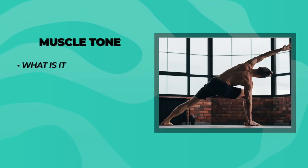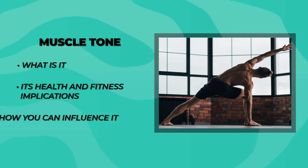Now we're not talking about how awesome you look with your shirt off. Muscle tone is the continuous and passive partial contraction of all of the muscles in our body. In this video, we'll cover what muscle tone is, how our body maintains it, its health and fitness implications, and most importantly, how you can influence your muscle tone. So if you're ready to get toned and understand the science behind it, tighten up your laces, grab your water bottle, let's dive in.